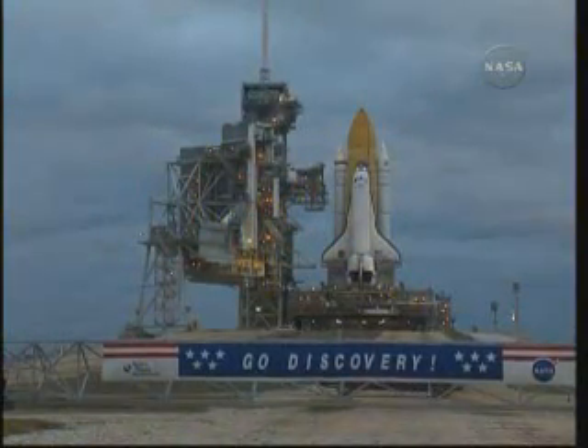The team that prepares Discovery for flight is the best there is, and I'm very honored to work with each and every one of them. We are all looking forward to the successful launch of STS-131, followed by the opportunity to prepare Discovery for her final flight later this year.